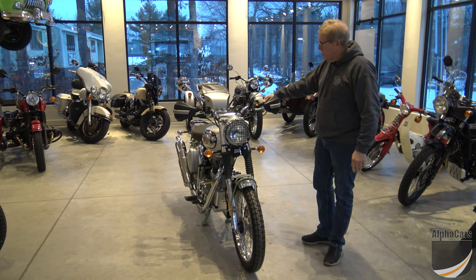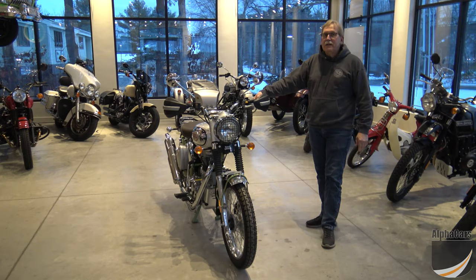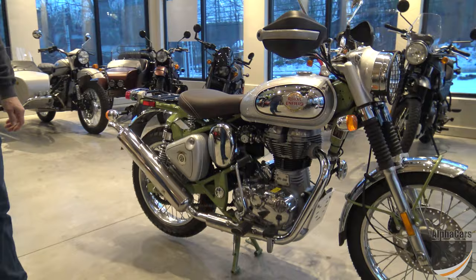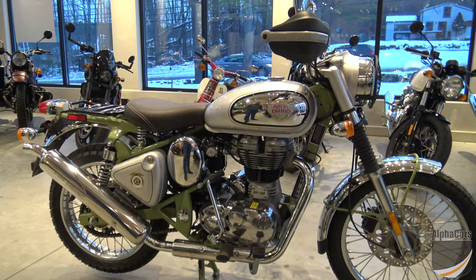It's based on the old Trials Royal Enfields that they had a long time ago. If you'll come in a little closer, we can check it out. This bike has fuel injection and ABS brakes, just like all the other Royal Enfields. This one also has kickstart as well as electric start.